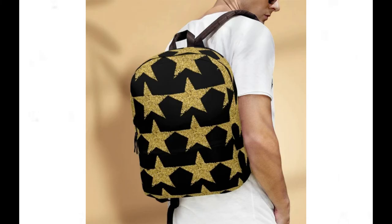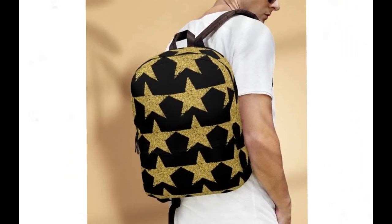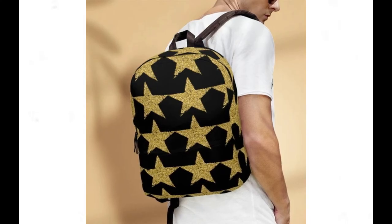But what truly sets our backpacks apart is their enchanting design. Embrace your individuality and make a statement with our unique celestial motif, guaranteed to turn heads and spark conversations wherever you go.